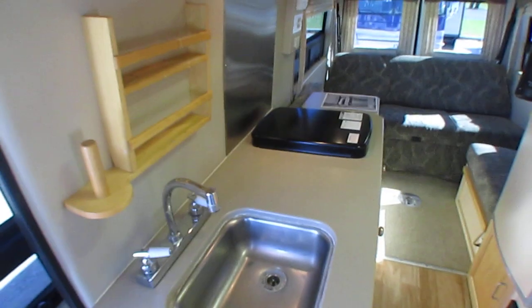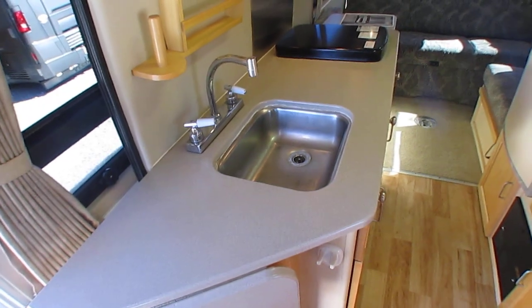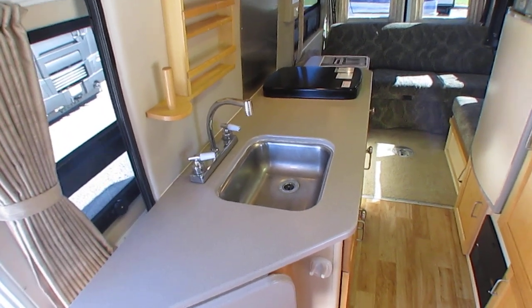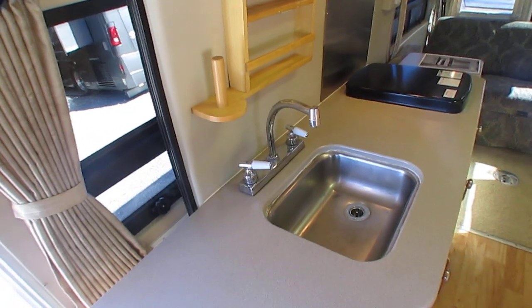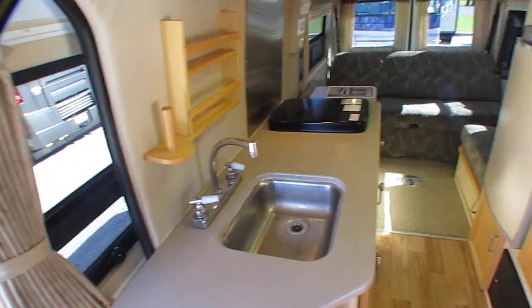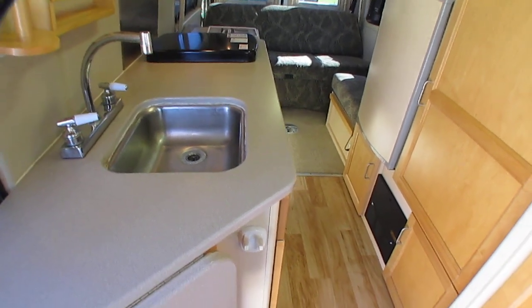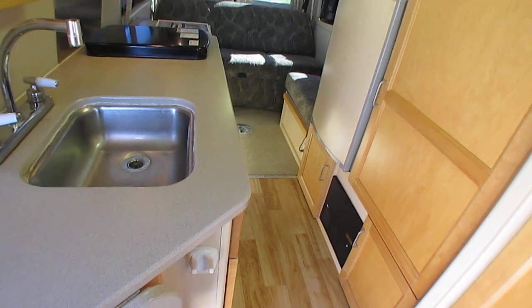You know, with these Class B vans you don't really need to run a generator that often. Driving down the road, the dash heat and dash air keeps it comfortable. You'd only run the generator if you're boondocking or staying in a Walmart overnight. Most of the time at a campground, you're hooked to shore power, so you really don't need a generator then either.